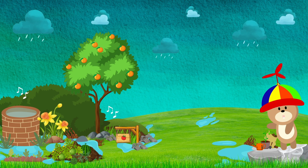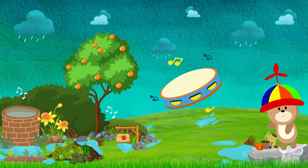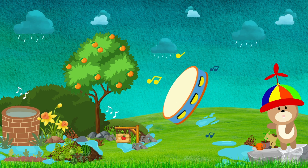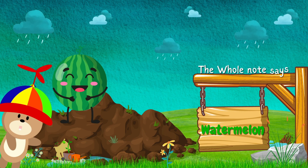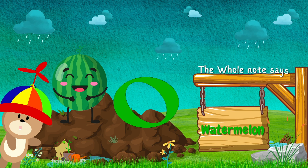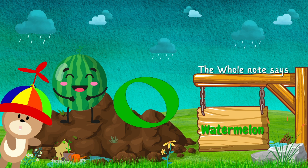The water puddles remind me of a note. It makes a long sound. Do you hear the tambourine? Let's listen again! Hi Mr. Watermelon! You make a long sound. The whole note says... Watermelon!